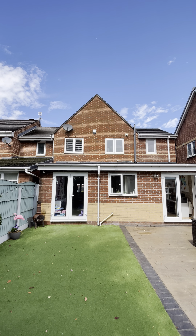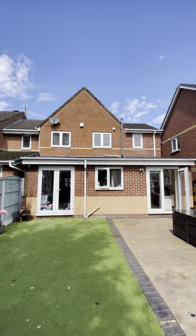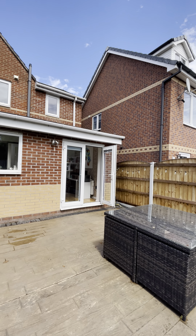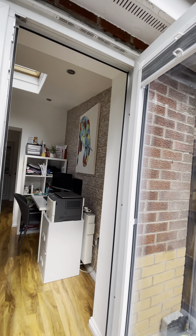You can see here the extensions which the owners have done to the property — a single storey at the back and a double storey to the right. Originally it would have been a three-bedroom home and the current owners have made it into a four bedroom.